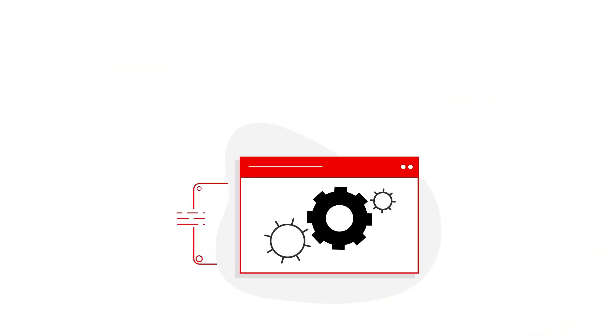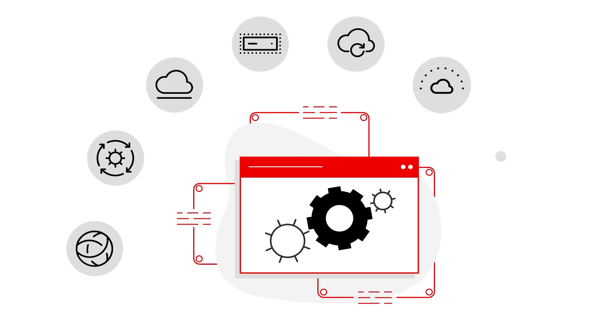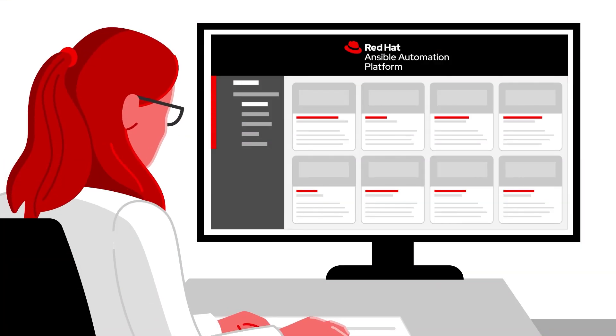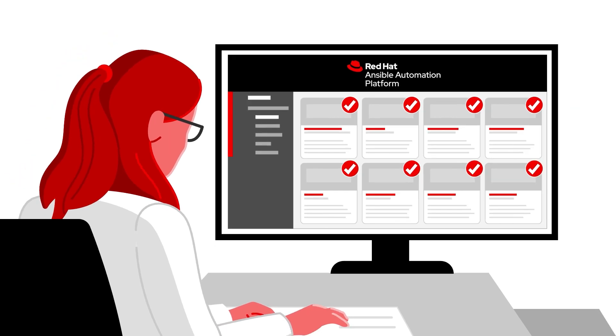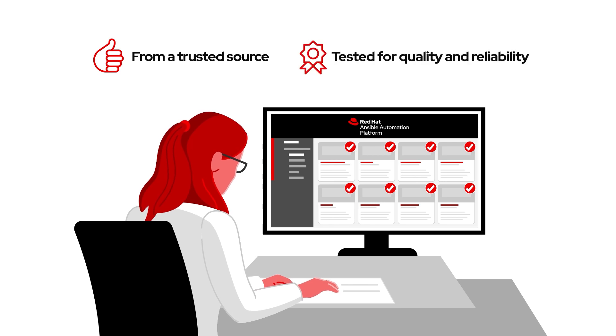With validated content to automate my infrastructure, networking components, cloud, security, and more, I have lots of options. Ansible validated content is digitally signed and has been created or curated by Red Hat, along with industry-leading partners. So I know it's from a trusted source and has been tested for quality and reliability.